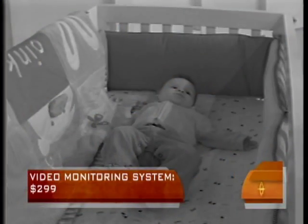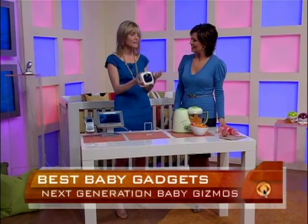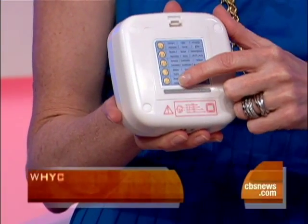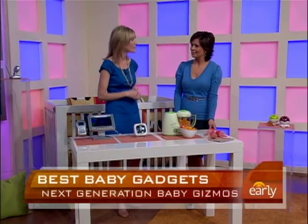This one tells you why your baby's crying — isn't that amazing? One of the most painful things as a new parent is you can't figure out why the baby's crying. It analyzes the baby's cry and on the back it'll tell you if the baby's hungry, stressed out, or sleepy. It has an 87% accuracy rate, and it's just a $99 gadget.